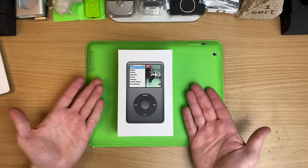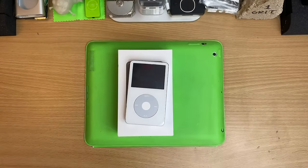When the 5th gen was out, no lie, this was the must-have device at school. I was envious of everyone that had one.